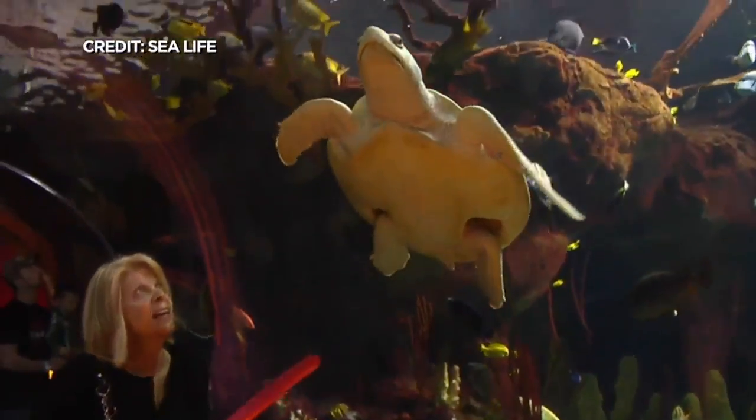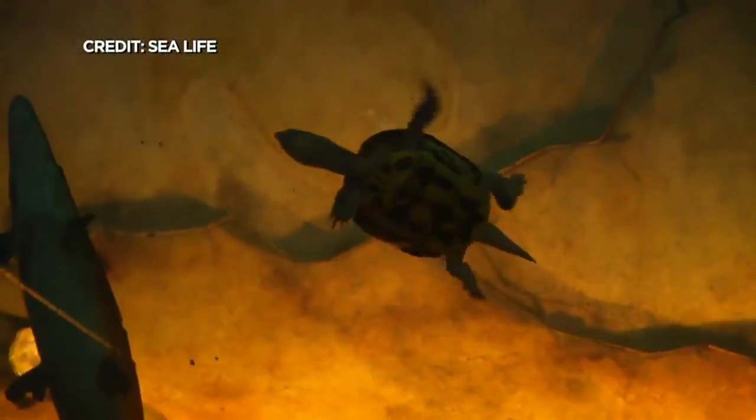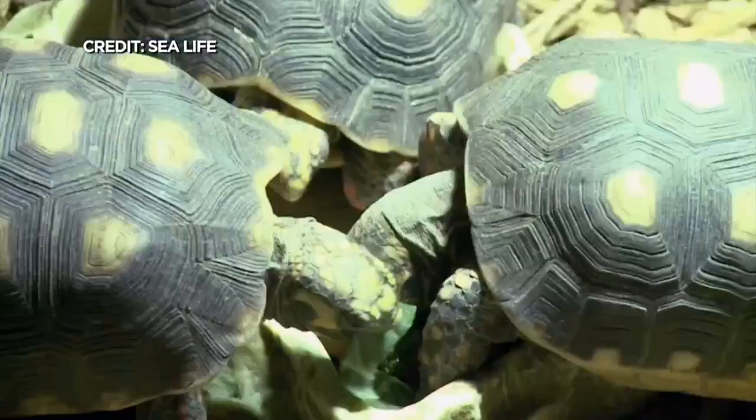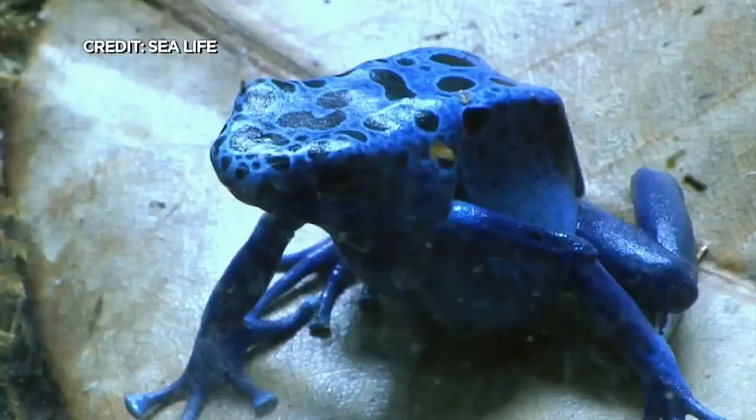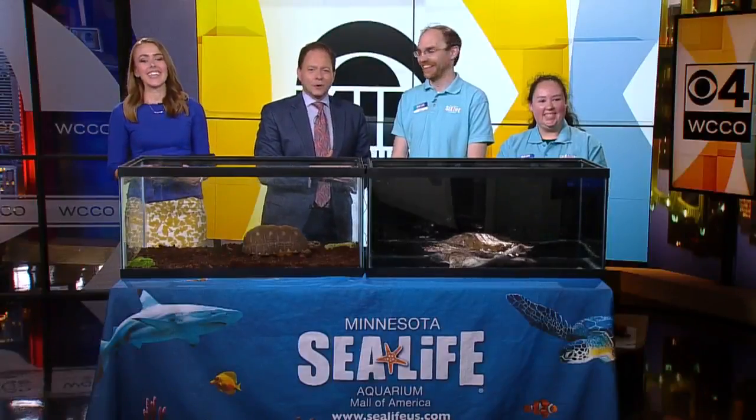SEA LIFE is the aquarium at Mall of America in Bloomington. They have thousands of sea creatures there. You can see up close and you can see overhead. It's such a great place to visit. We have John from SEA LIFE and Emily Olson here to help with the turtles. Thank you guys.